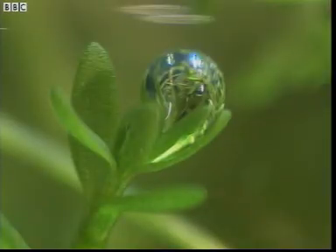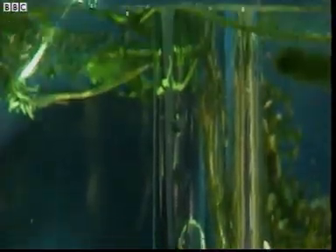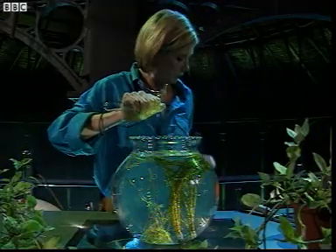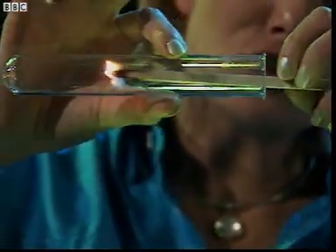Look closely at the pond weed. You see tiny bubbles of gas produced by the leaves. This test tube has been collecting gas for a few hours. Looks like oxygen to me.